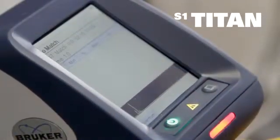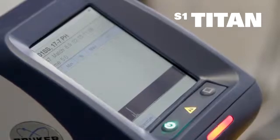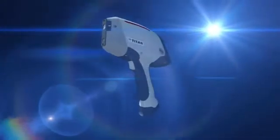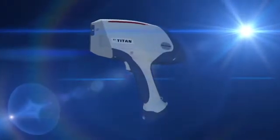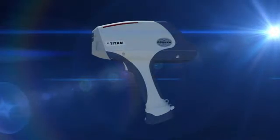The S1 Titan features an intuitive graphical user interface and results presentation, which will have even a beginning user up and running in no time. Packed with the latest technology, the S1 Titan also offers numerous safety features and a state-of-the-art ergonomic design.